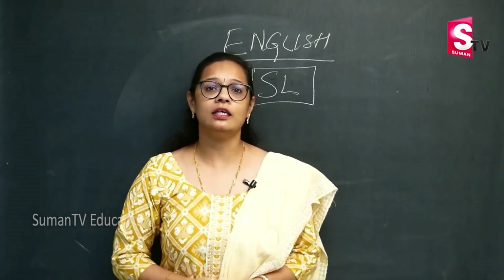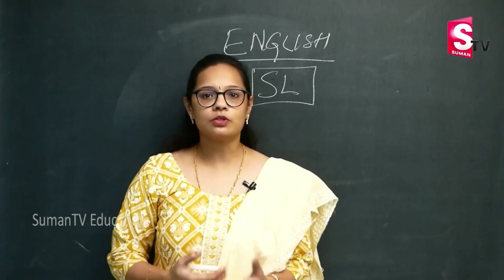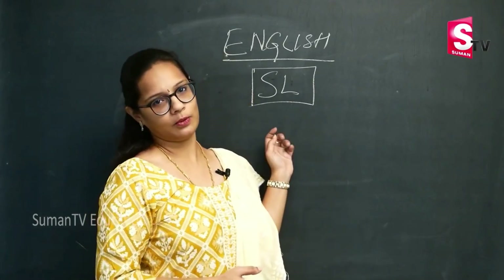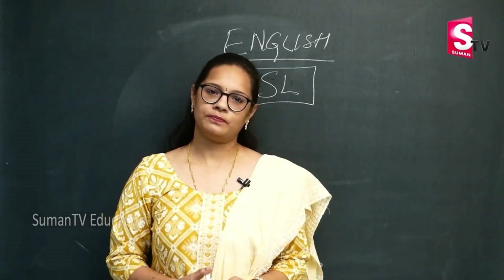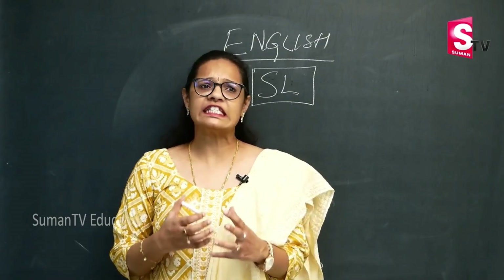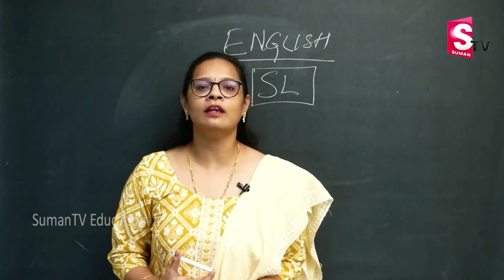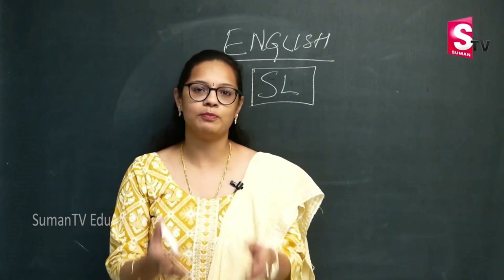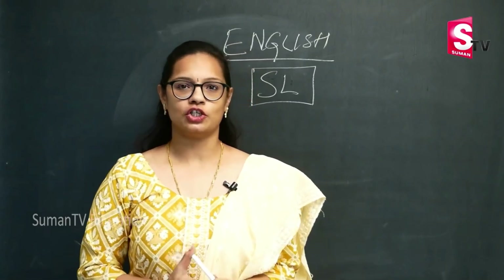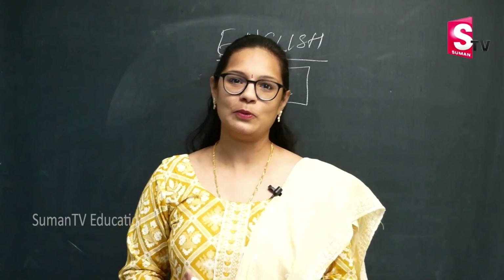Obviously because India is a diverse land with diverse languages. So each one of us has our own mother tongue and then we learn a second language, that is English. In our episodes here, we're going to learn to deal with English not only as a second language but also try and get proficient with the language.